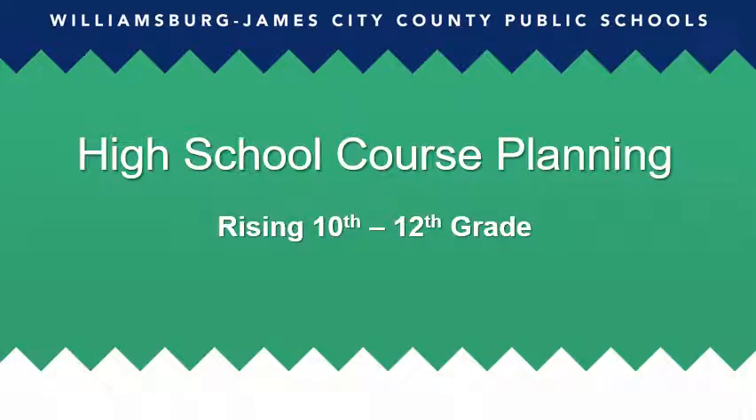Welcome to the Rising 10th through Rising 12th grade high school course planning presentation. Through this presentation, the school counseling team will be sharing information about school counseling, scheduling, diploma requirements, required courses, electives, and general information related to the high school years.